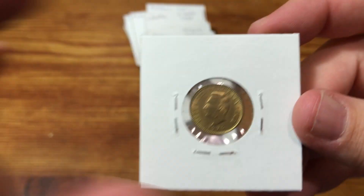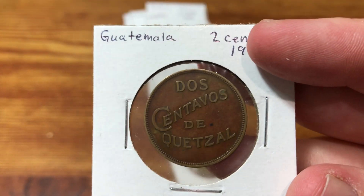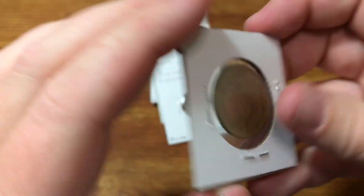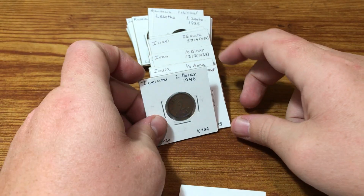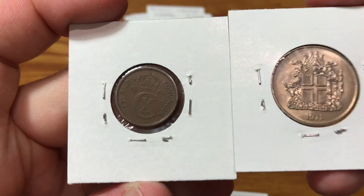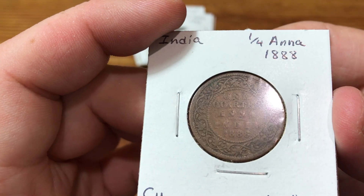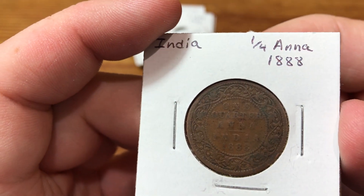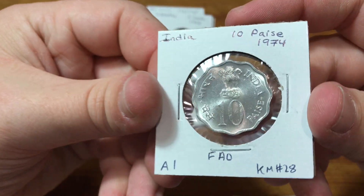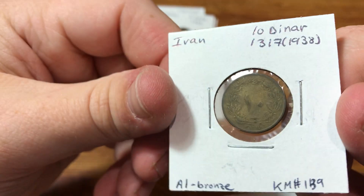El Salvador here. An older one from Guatemala, all the way from 1932. Honduras. A couple from Iceland in pretty good shape. And here's an older Indian coin from 1888 — pretty worn, but I still like getting the older ones. And here's an older Iranian coin.